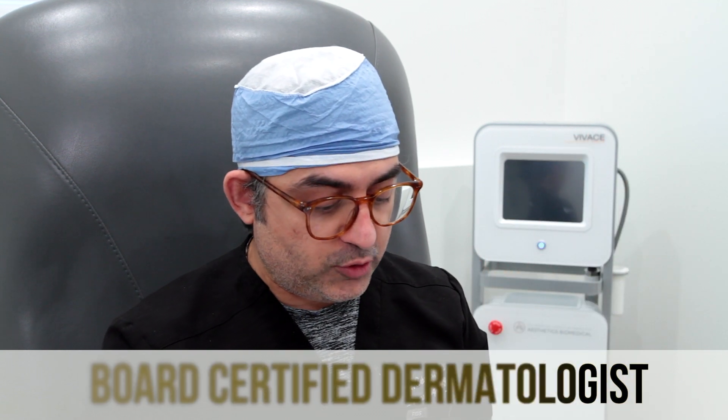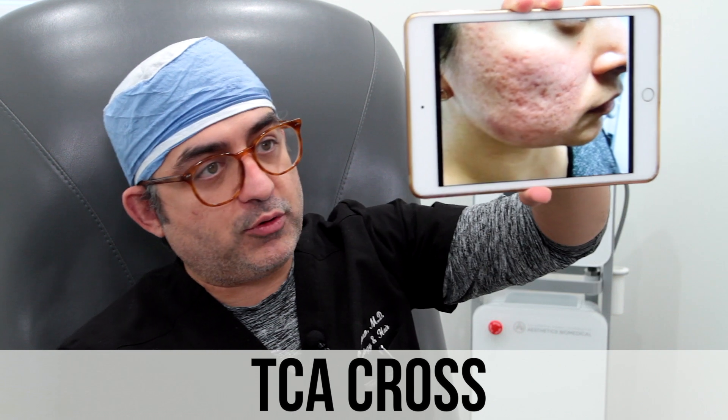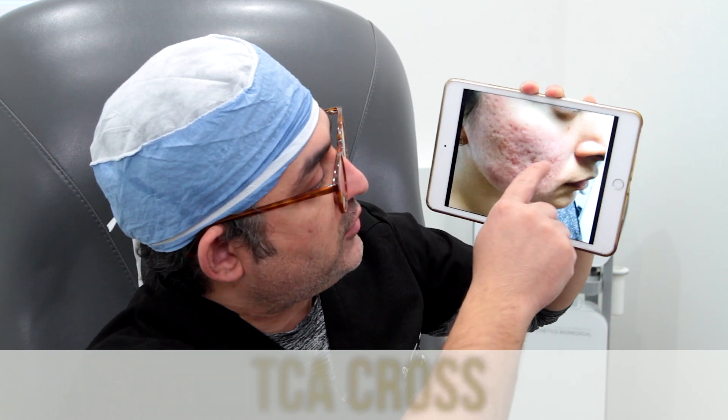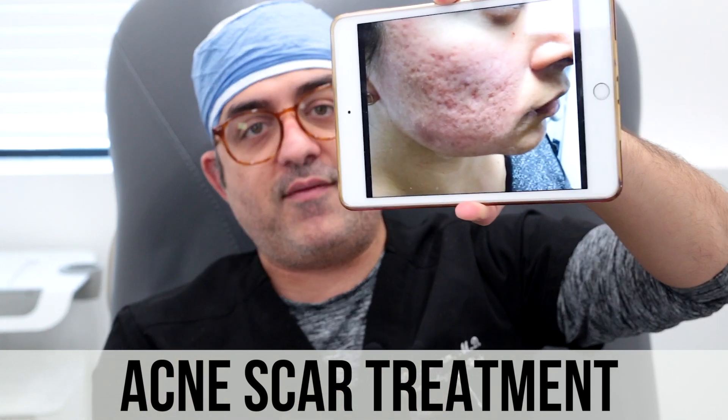So today, I'm going to be talking about one of my patients who came in with a lot of acne scars. I hope you could basically appreciate some of the depth. She has a lot of ice pick scars, rolling scars, boxcar scars — basically everything together.